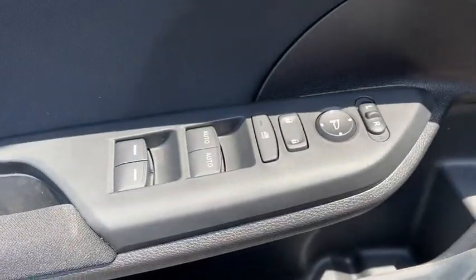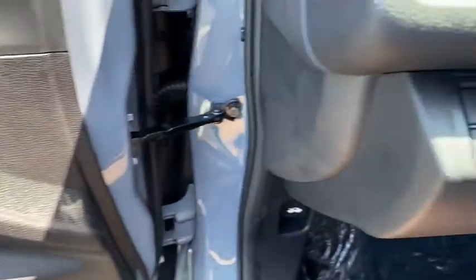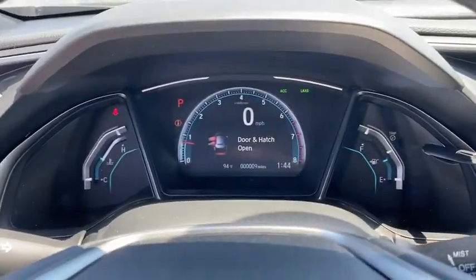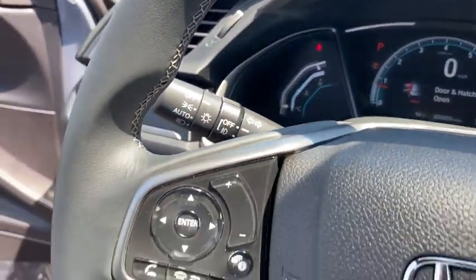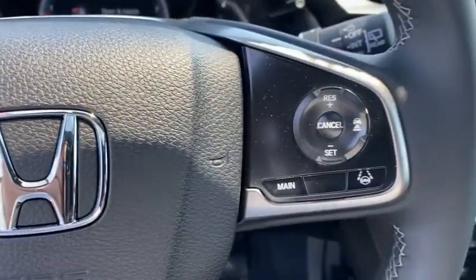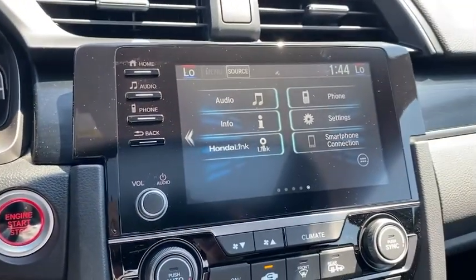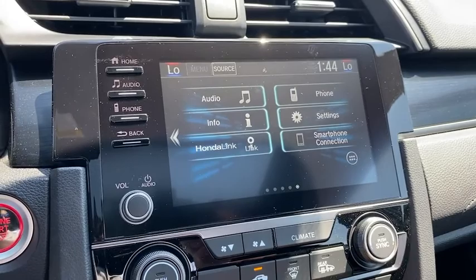Inside you'll find backup camera, keyless entry, adaptive cruise control, HD radio, satellite radio, auxiliary audio input, keyless start, steering wheel audio controls, MP3 player. Take this vehicle for a spin and see why so many shoppers are now proud owners.